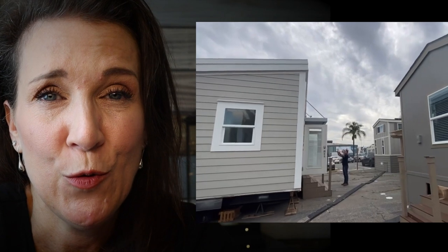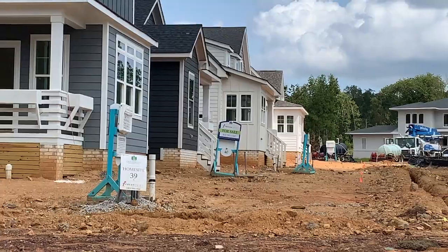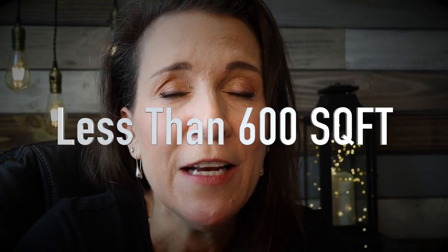One of the biggest differences in what anything is called a tiny home is the square footage. For a tiny home it's anything less than 600 square feet. Some people will argue and say it needs to be even less than that, but everything I've found in my research is that it needs to be less than 600 feet to be considered a tiny home.